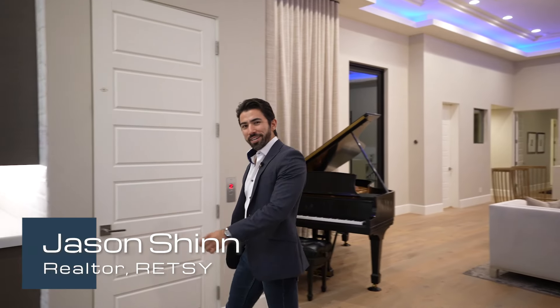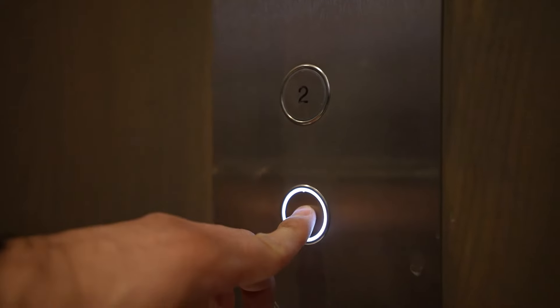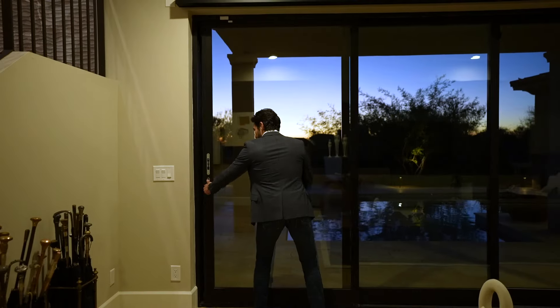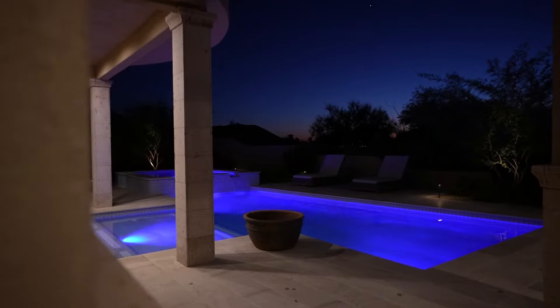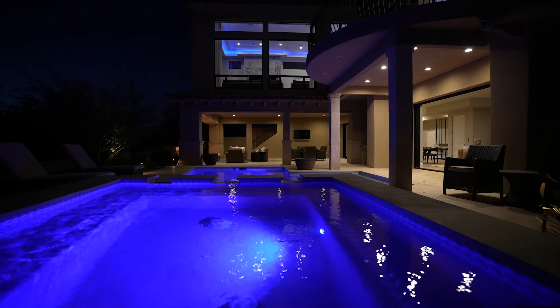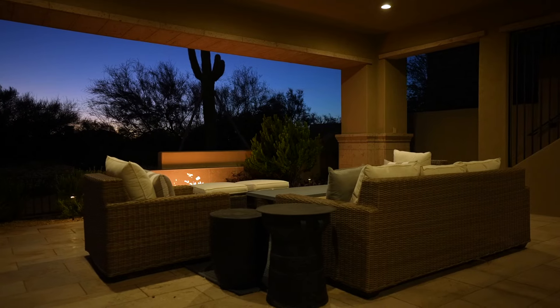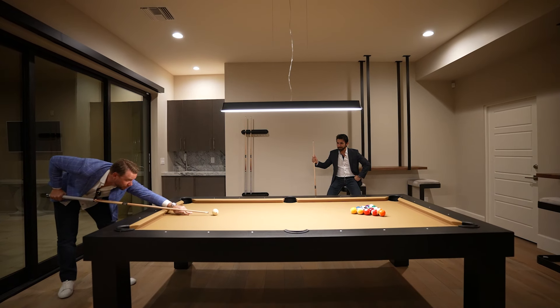Jason Shin here — let me take you downstairs. As you exit the custom tiled elevator, you're presented with an impressive space for entertaining. Dual floor-to-ceiling glass panel sliders give easy access to the backyard amenities. Connecting interior and exterior spaces is an extensive covered patio with an outdoor dining area and glass fire pit to complement the twilight hours.